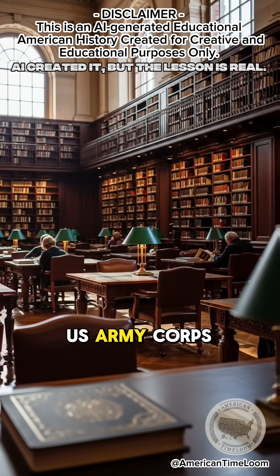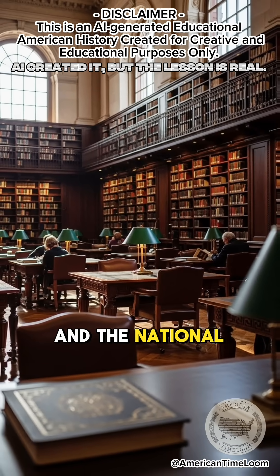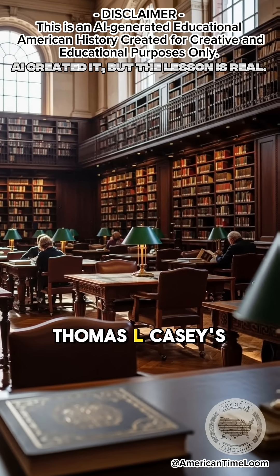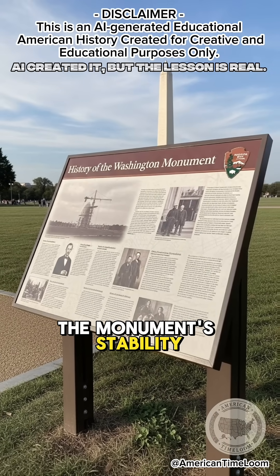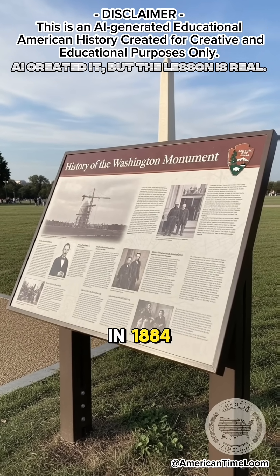According to the US Army Corps of Engineers and the National Park Service, Thomas L. Casey's engineering work ensured the monument's stability and safe completion in 1884.